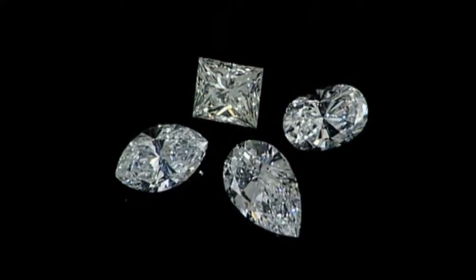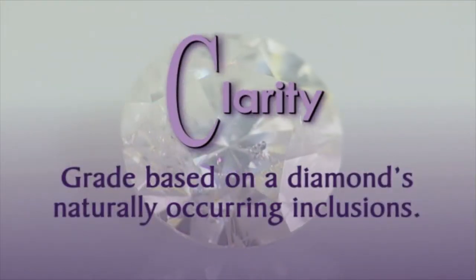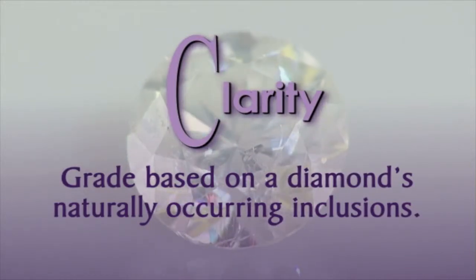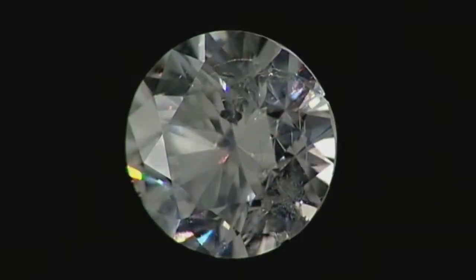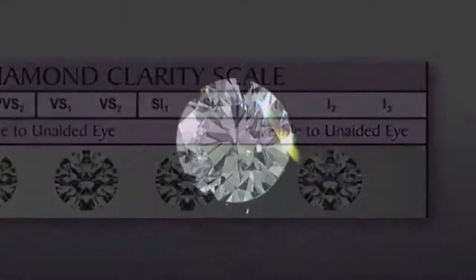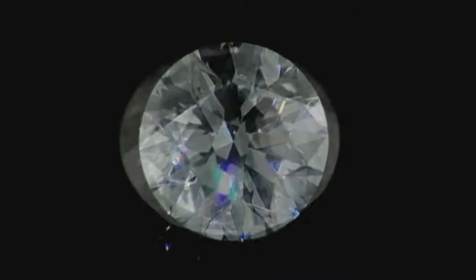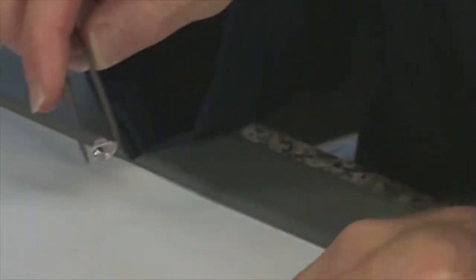Nature ensures that each diamond is as individual as the person who wears it. Clarity is based on the naturally occurring inclusions, such as minerals or fractures that are created while diamonds are formed in the earth. Master IJO jewelers use magnification to view diamonds at ten times their actual size, so these tiny identifying characteristics are more easily seen. Inclusions are measured on a scale of perfection established by the GIA, known as the Clarity Grading Scale. The greater a diamond's clarity, the more rare and valuable it is. An inclusion in the middle or top of a diamond could impact the dispersion of light, making it less brilliant. We use our diamond grading expertise to find diamonds whose brilliance we feel is higher than their clarity grade may suggest, allowing us to find great values in the Antwerp market on truly beautiful diamonds.